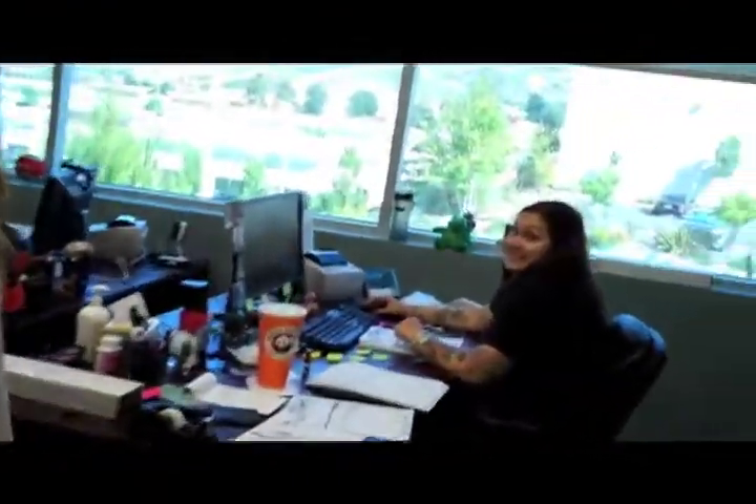This is our buyer for Wicked Body Jewels — Sabrina. Say hello.